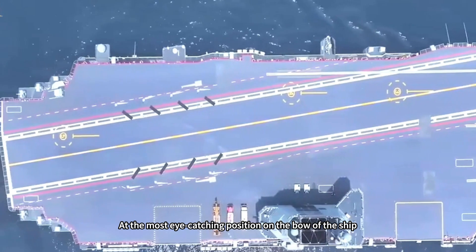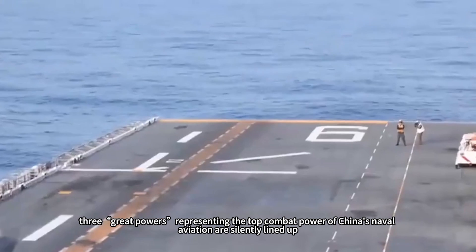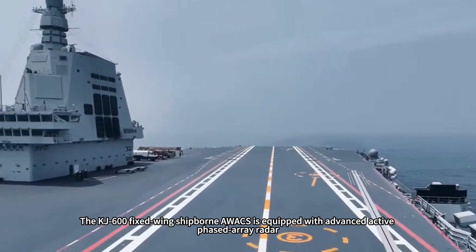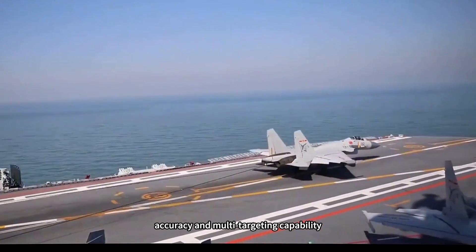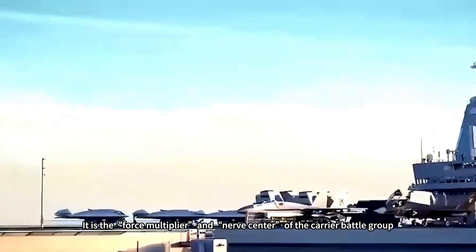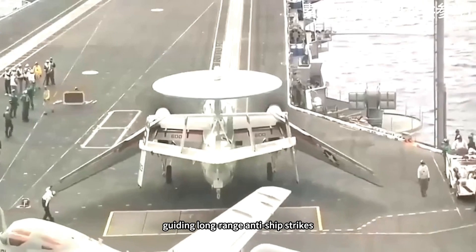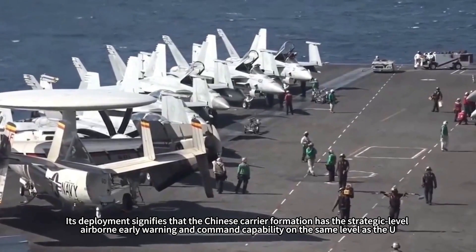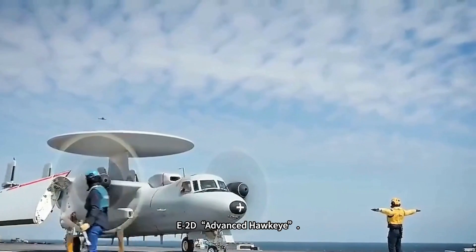At the most eye-catching position on the bow, between three thick white positioning lines, three aircraft representing the top combat power of China's naval aviation are silently lined up, announcing the Fujian ship's future striking power. The KJ-600 fixed-wing shipborne AWACS is equipped with advanced active phased array radar capable of tracking hundreds of targets simultaneously from hundreds of kilometers away. Its detection range, accuracy, and multi-target processing capability far exceed those of helicopter early warning platforms. It is the force multiplier and nerve center of the carrier battle group, responsible for over-the-horizon air warfare command, guiding long-range anti-ship strikes, and providing ballistic missile early warning — greatly expanding the formation's defense depth and attack radius. Its deployment gives Chinese carrier formations strategic-level airborne early warning capability on par with the U.S. E-2D Advanced Hawkeye.